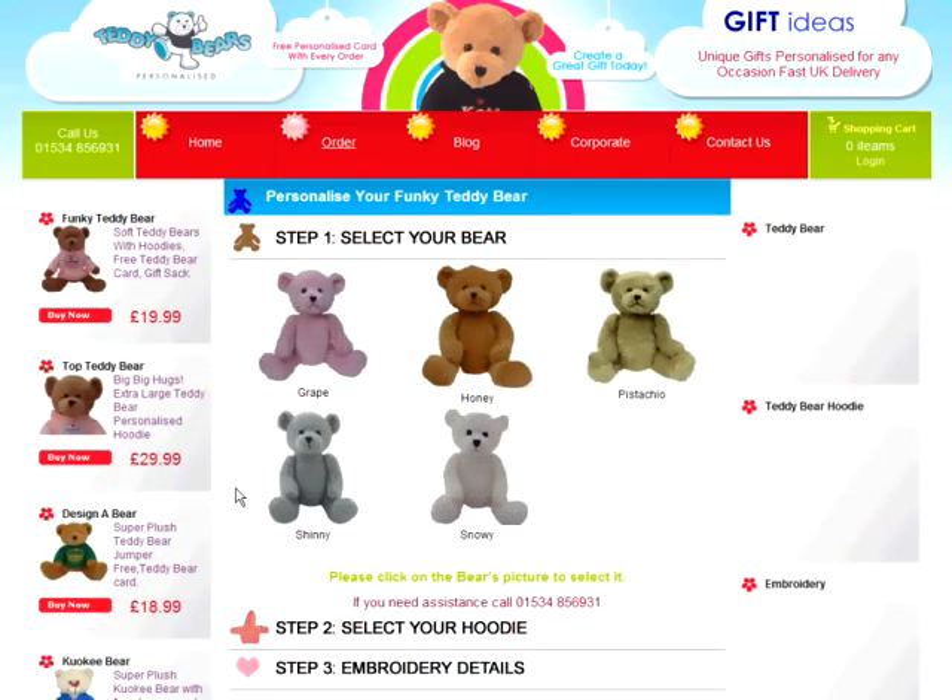First of all, let's choose a teddy bear type from the different categories on the left-hand side. Today we'll choose Funky Bear. Now you've made your selection, it's time to personalise your bear using our simple four-step process.